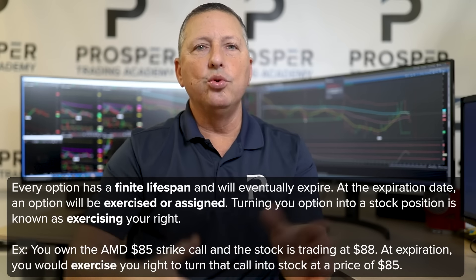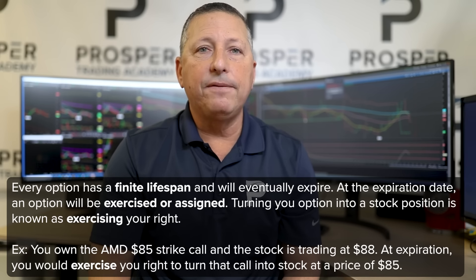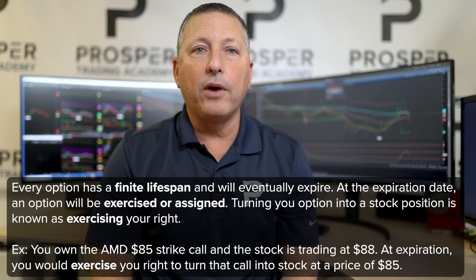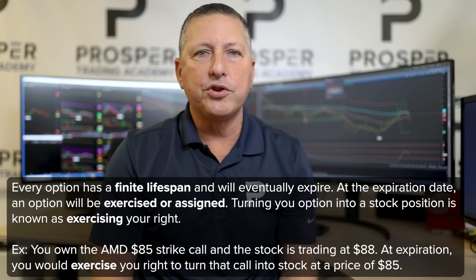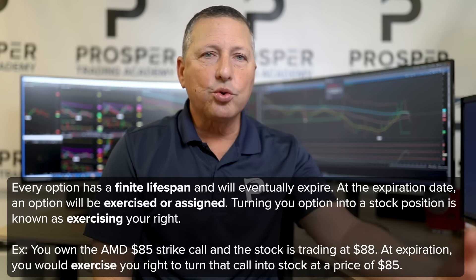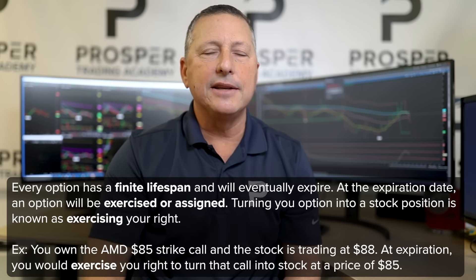Let's say we get to expiration and I own the 85 strike call on AMD, and the stock is trading 88. I am going to exercise my right — give my brokerage firm my 85 strike call option, exercise it, and they're going to give me stock at 85. That is what is known as exercise. On the put side, with AMD still trading 88, if I own the 90 strike put, at expiration I have the right to exercise that put option so I can sell stock at 90 when it's trading 88 in the open market.